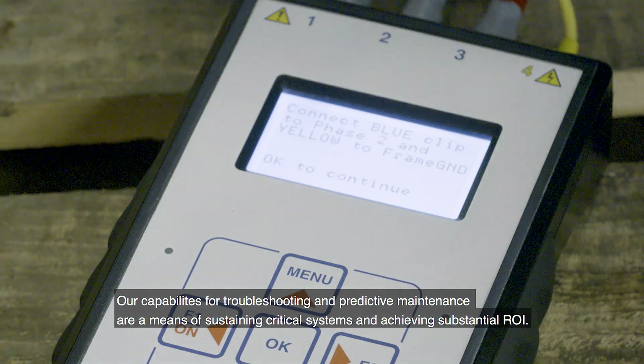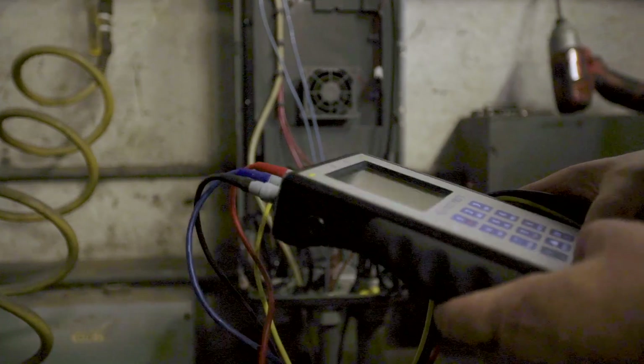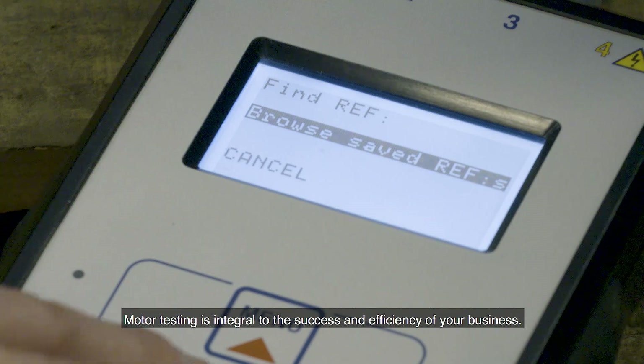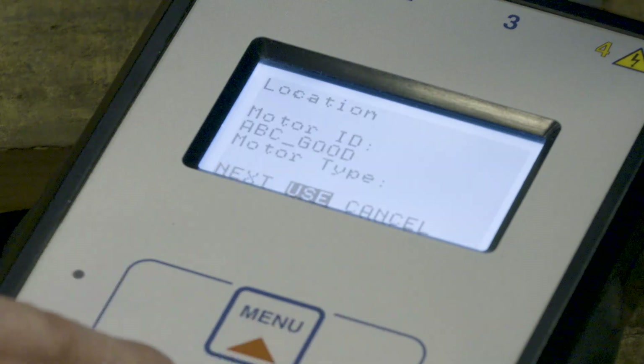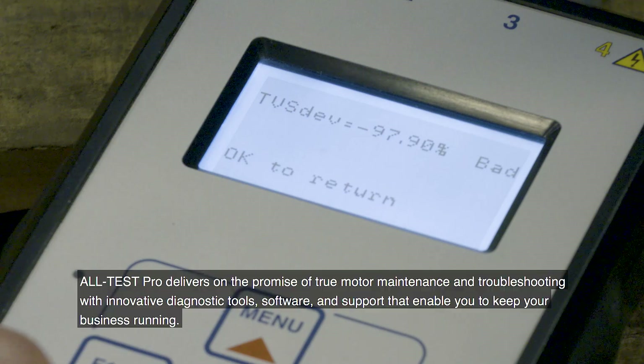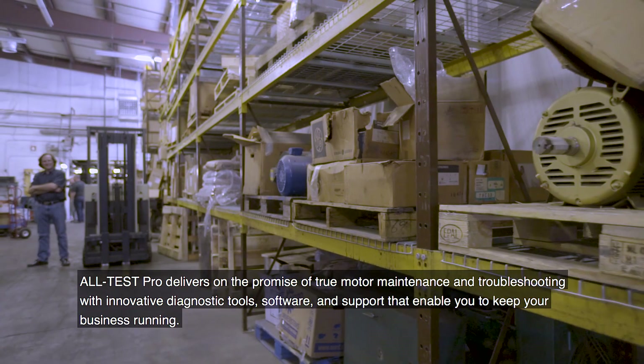Achieving substantial ROI, motor testing is integral to the success and efficiency of your business. All Test Pro delivers on the promise of true motor maintenance and troubleshooting with innovative diagnostic tools, software, and support.